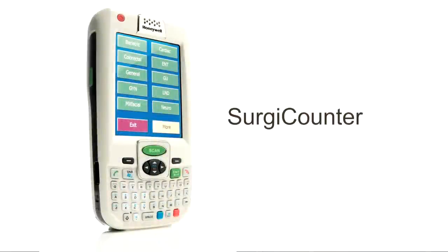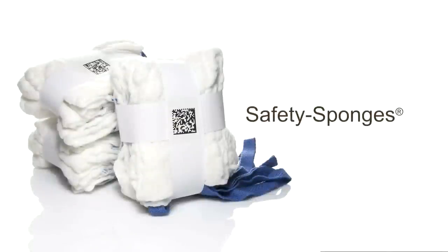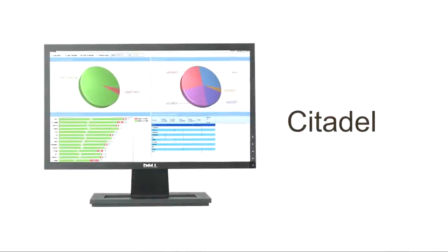The system is comprised of three components: the SurgiCounter, a small mobile computer and scanning device; Safety Sponges, a full line of X-ray detectable surgical gauze sponges, laps, and towels; and Citadel, a back-end surgical data management tool.